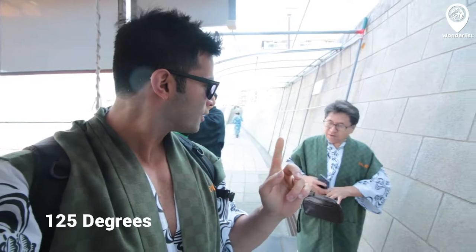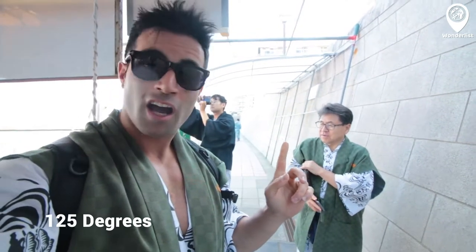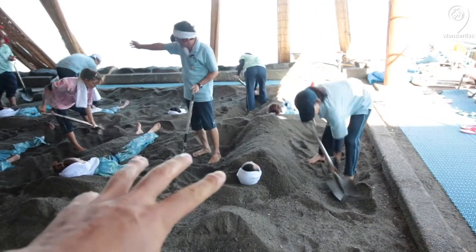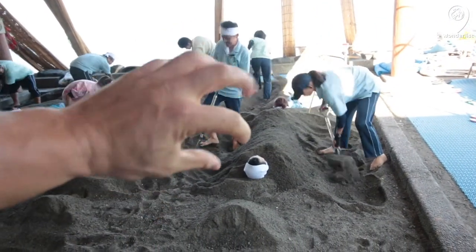Right behind me, everyone here is getting buried into volcanic sand. The sand is 125 degrees — basically buried up to their toes, everything gets buried except the head.